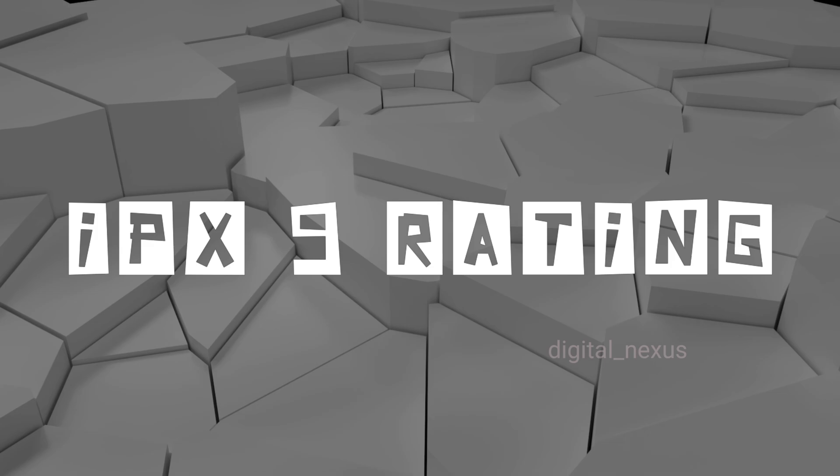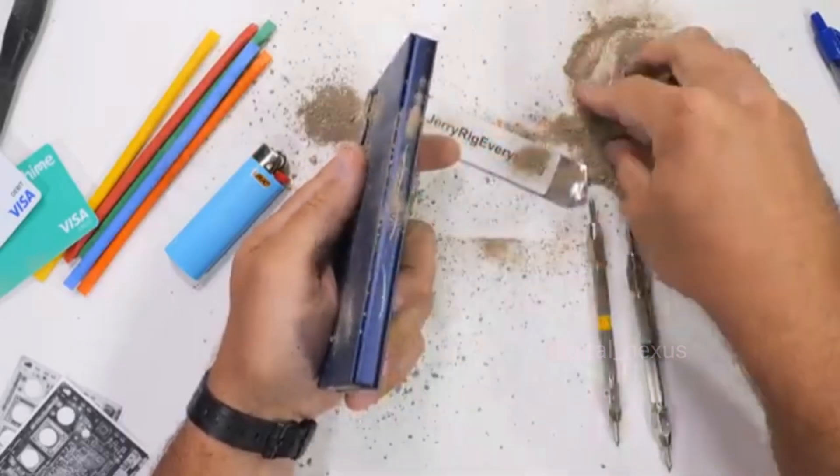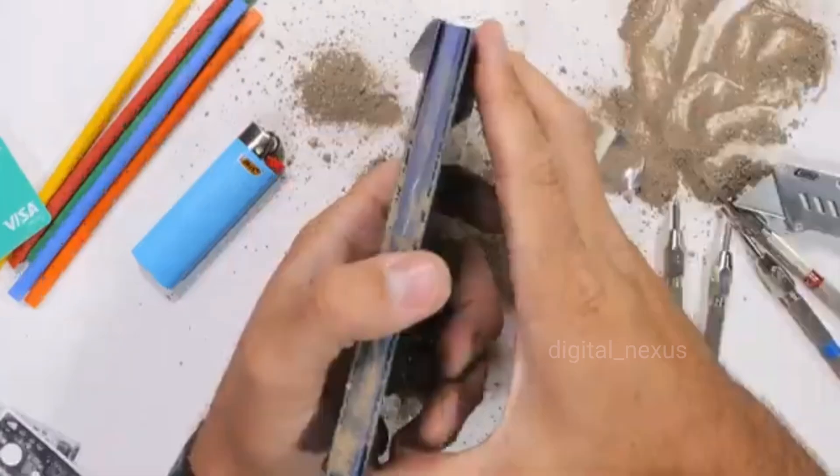The Open 2 has an IPX9 rating, meaning it can withstand high-pressure water jets, while the Z Fold 6 only has IP48, with limited dust protection.